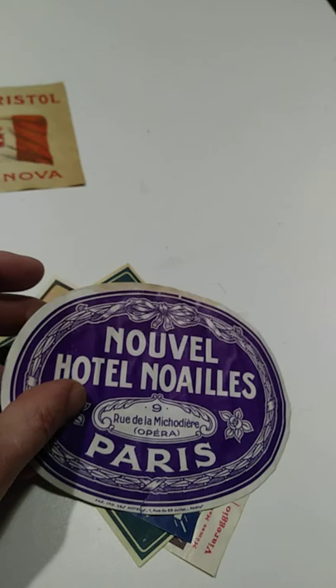Now, these aren't priceless — they're not going to go for a fortune, but some of these I might get 60 to 75 bucks a piece for. Just because they're early, they're scarce. They're in excellent, super primo condition here.